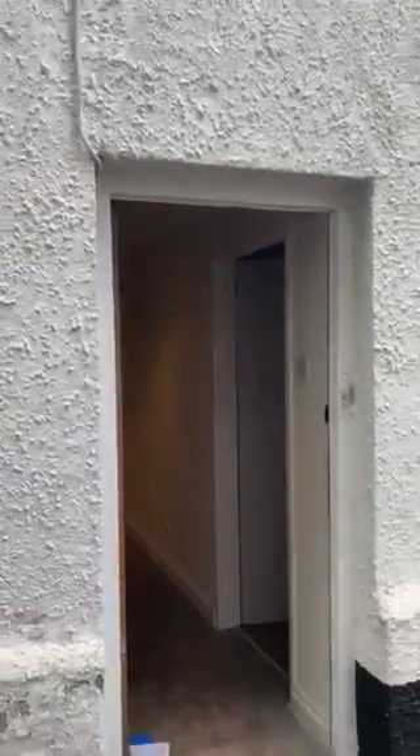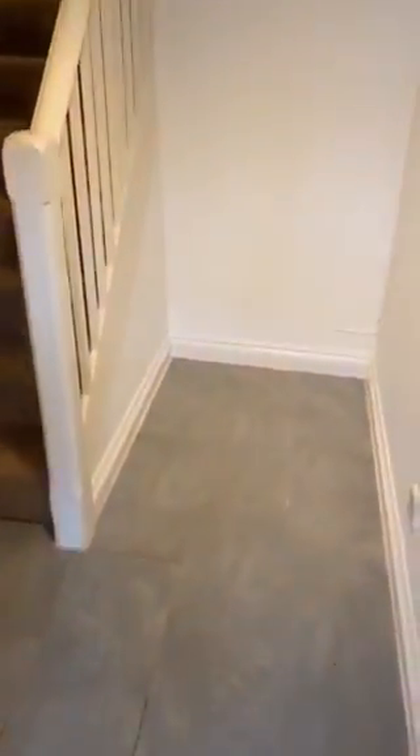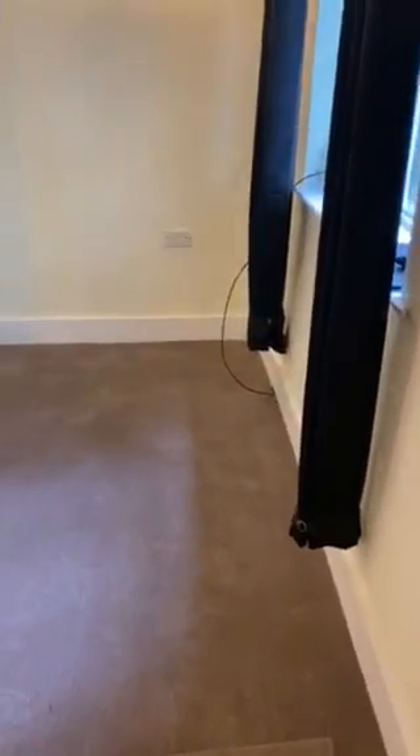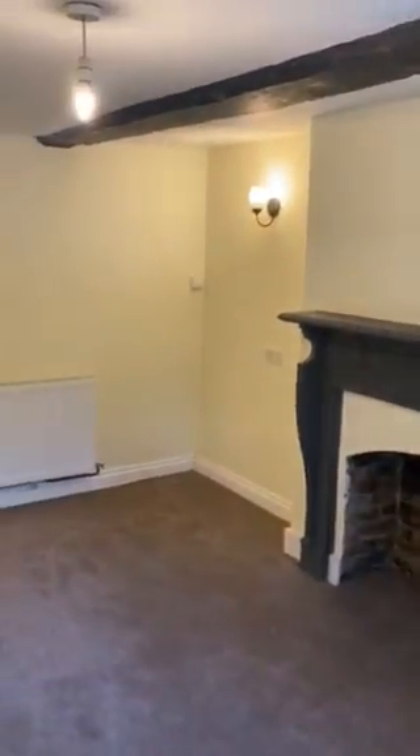This is the video tour for One Church Road, Bishop's Hall. This entrance hall, as you come in here and right through to the living room, freshly decorated with new carpets. Character property — you'll have the beams here.